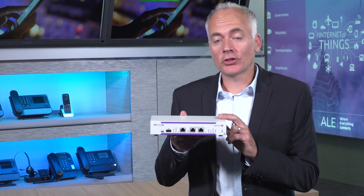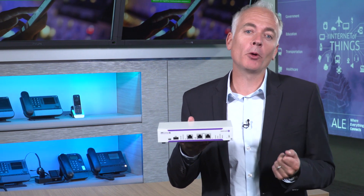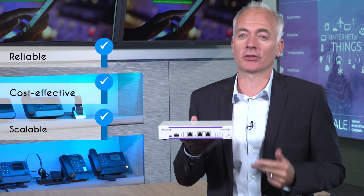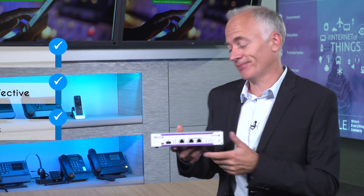OXO Connect Evolution is the ideal solution for small businesses looking for a reliable, cost-effective, scalable solution offering customer-focused communications. So, that's it for now. I hope you found this interesting and helpful. Don't forget to like and share and check out the other episodes on the Conex web series. Bye!